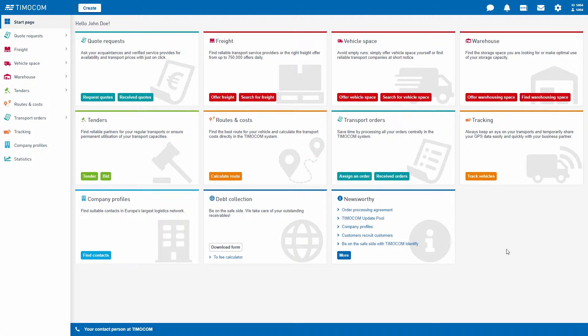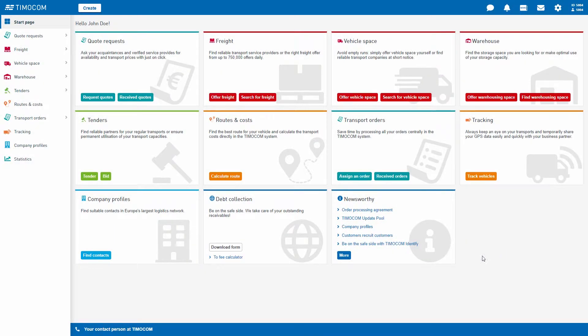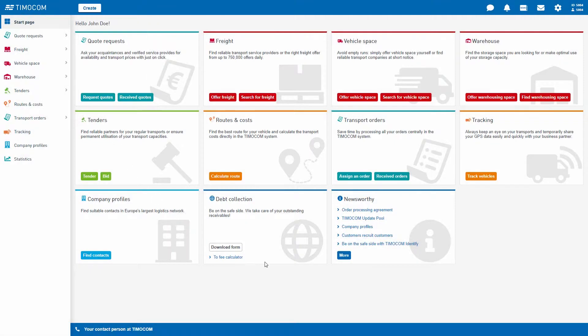Here we would like to explain how the new Create button works. Would you like to create your freight offer directly? We make it easier for you to create your offers with exactly this button. Before, you always had to click on New in the application. With the Create button that you find in each smart app or application, you can now avoid this step.